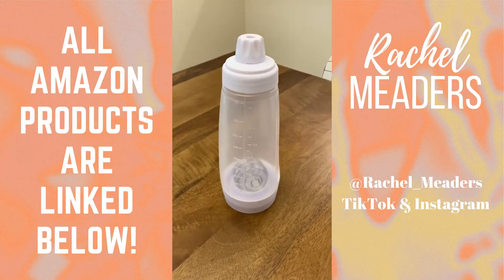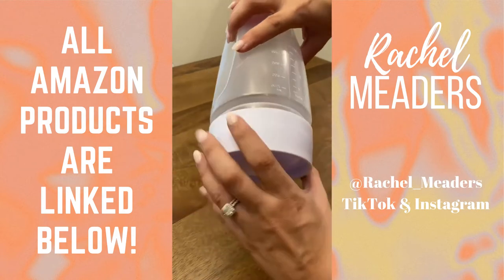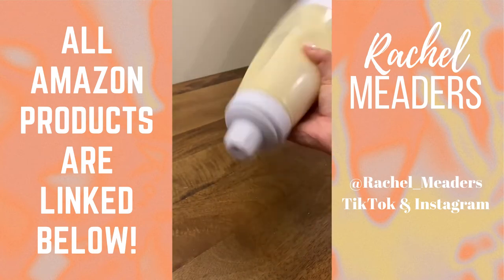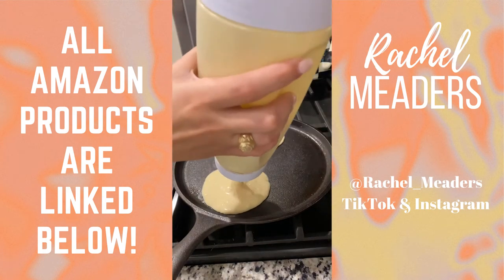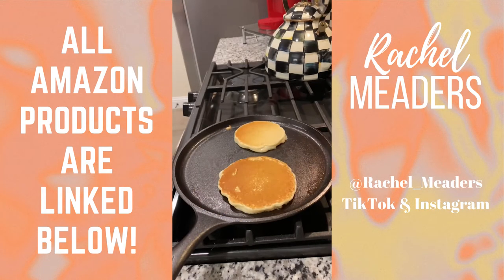This is our pancake batter mixer dispenser and it can hold four and a half cups of batter. It doesn't require any cords or batteries. All you do is add the ingredients into the container, drop in the stainless steel blender ball, and shake. It's entirely dishwasher safe and has a silicone heat resistant tip, which means it won't melt if you touch the pan with it. The nozzle opening is wide enough to push out whole chocolate chips and blueberries, and it has a pressure release cap which means air can escape when you're mixing the batter.